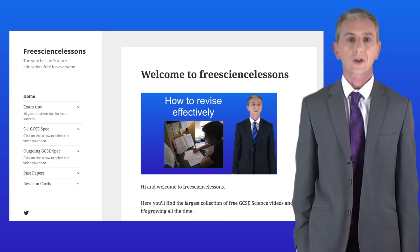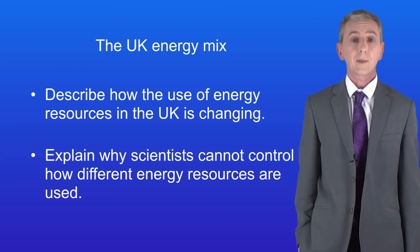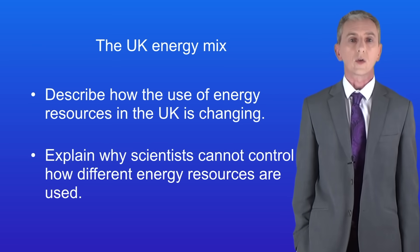Hi and welcome back to freesciencelessons.co.uk. By the end of this video you should be able to describe how the use of energy resources in the UK is changing. You should then be able to explain why scientists cannot control how different energy resources are used. So in this video we're looking at energy resources in the UK.